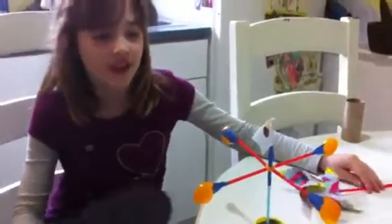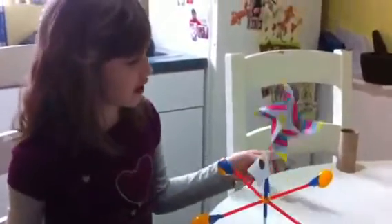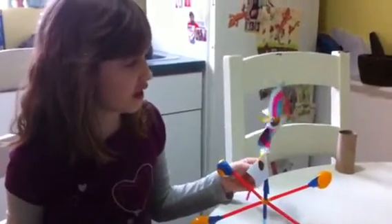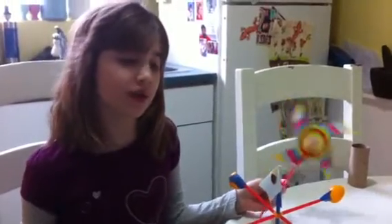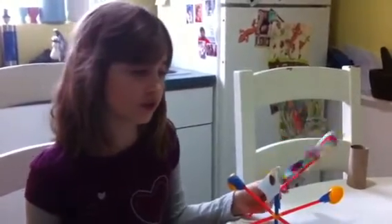Oh hi! I was just playing with my wind energy toys. Did I remember to tell you that we were doing wind energy for school today?